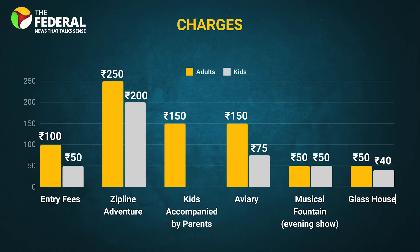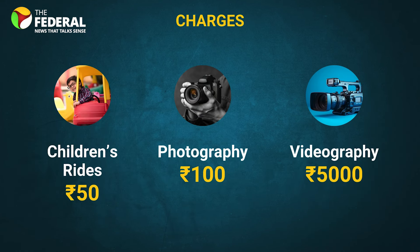While the entry fee is fairly reasonable at Rs. 100 for adults and Rs. 50 for kids, you've got to pay separately for each attraction inside. Yes, those thrilling features come with a host of extra charges.